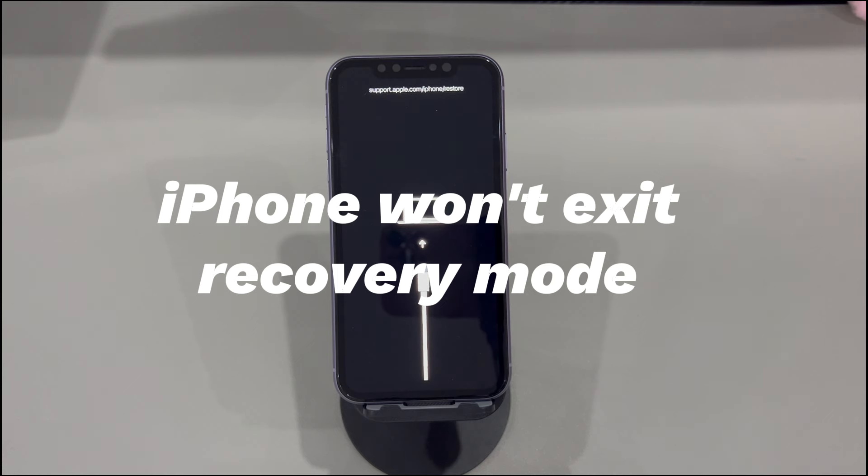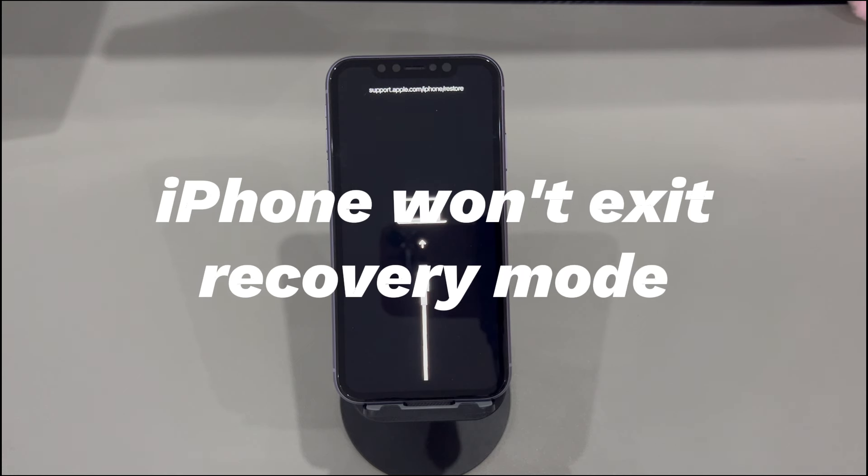Today we'll talk about what to do when your iPhone won't exit recovery mode. Recovery mode on an iPhone is an Apple official troubleshooting state. It allows iTunes or Finder on a computer to detect your malfunctioning device and trigger an update or restore to solve software problems.